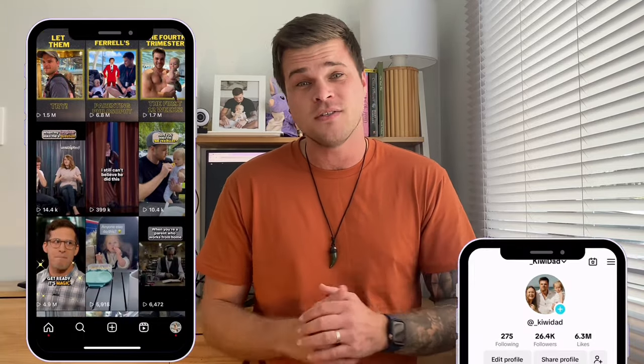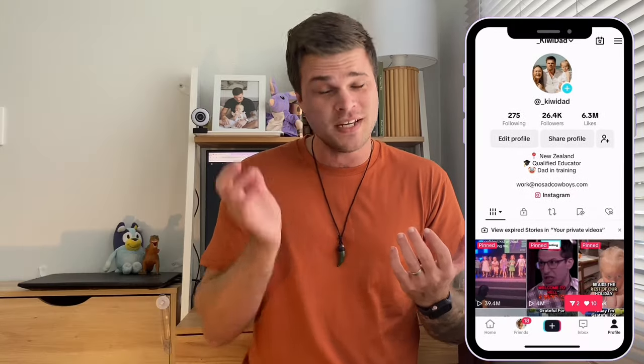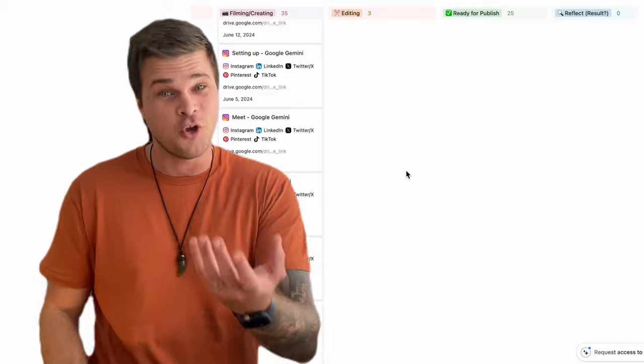If you don't know me, my name is Logan. I'm from New Zealand and I run a page called Kiwi Dad. My combined following is just over 100,000 — about 80,000 on Instagram and the rest on TikTok. I've been making content for just over two years, but the majority of my growth has happened in the last six months, and it's because of the system I'm going to show you in this video.